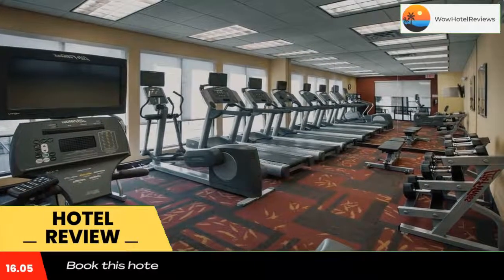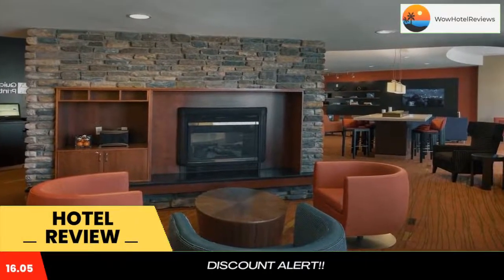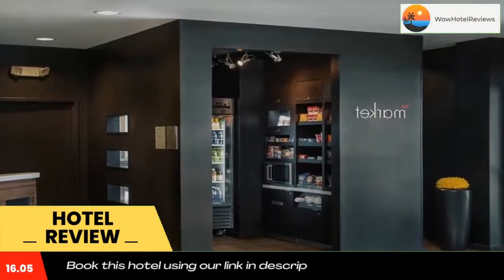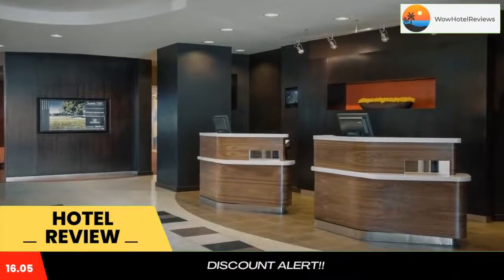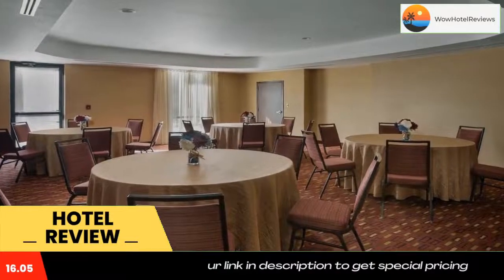The Courtyard by Marriott Paramus is within a 5-minute drive of the Garden State Plaza and the Bergen Mall Shopping Center, which features shopping and dining. Use our link in the description to get a special discount on this hotel. Don't forget to like and subscribe to our channel.